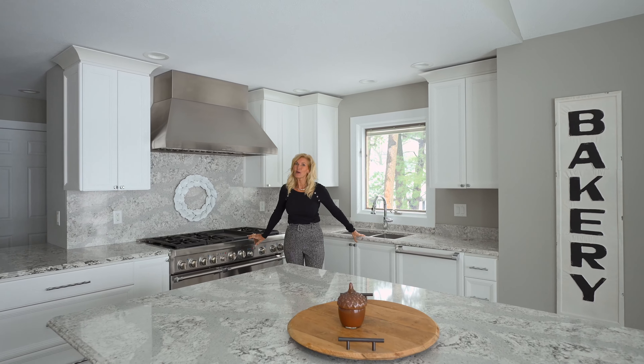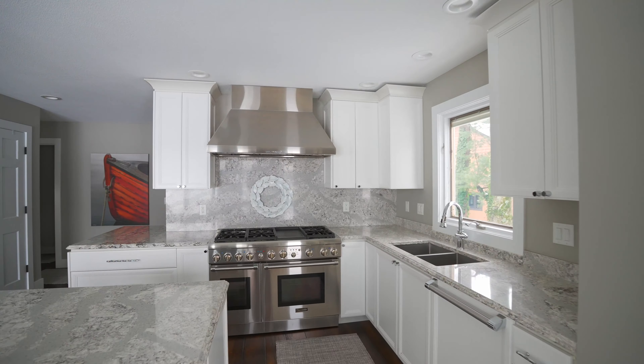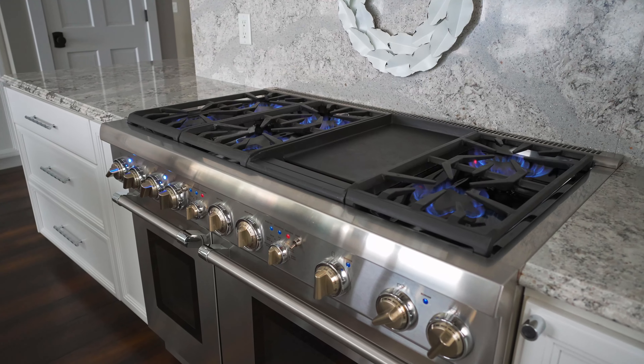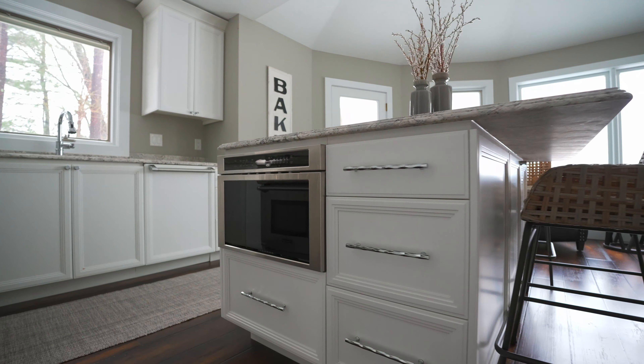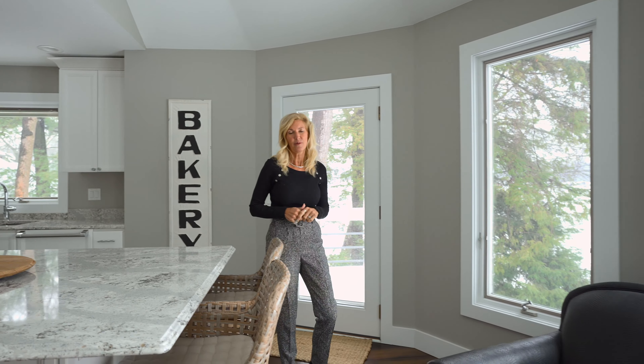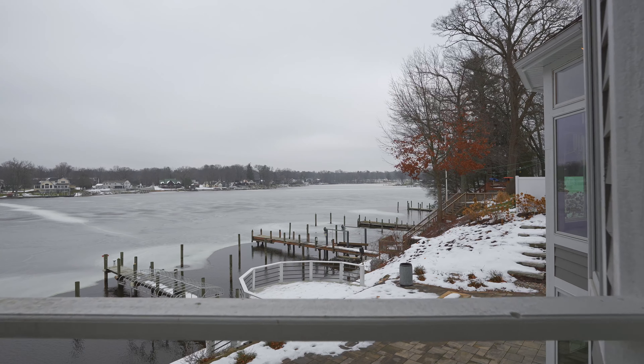My favorite room in this home would be the kitchen. I love the white wood cabinets, the beautiful quartz countertops, the stainless steel range, the integrated appliances, this large snack bar island, and it adjoins to the dining area and the formal dining room. But what I love most is cooking with these amazing views.